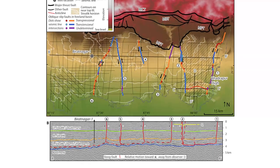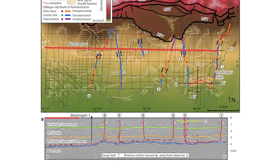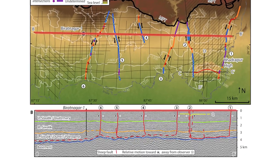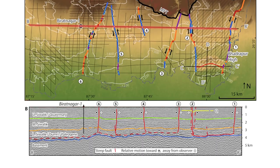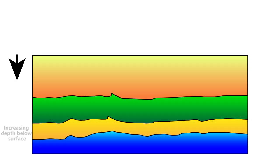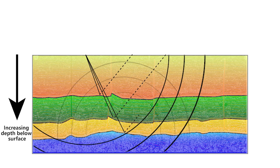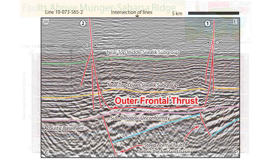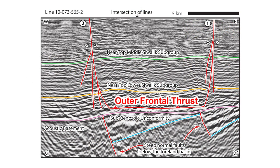We use two-dimensional seismic reflection data to image what the Ganga plain looks like beneath its surface. Seismic reflection images look like slices through the top few kilometres of the Earth's crust. These data were originally collected during petroleum exploration by recording sound waves bouncing off of sedimentary layers buried beneath the Ganga plain. These images provide the first comprehensive picture of the subsurface in this area and highlight previously unknown faults beneath the Ganga plain, buried beneath the sediments and not visible at the surface.